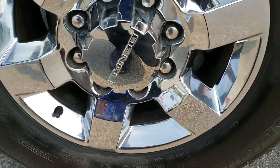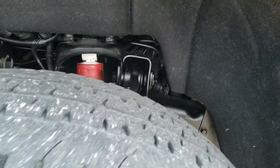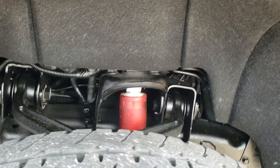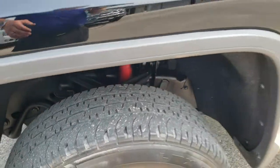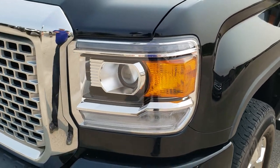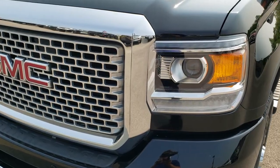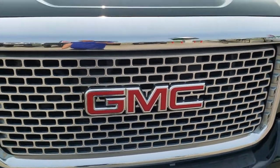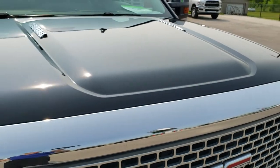It comes with Michelin LTX tires, LT265/70R18's, and they have right around half the tread left. You can see it has the Rancho shocks, which means it has the Z71 suspension. Didn't see any dents or dings on that front fender. It has projector headlamps, the LED running lights, and the hood is in excellent condition.